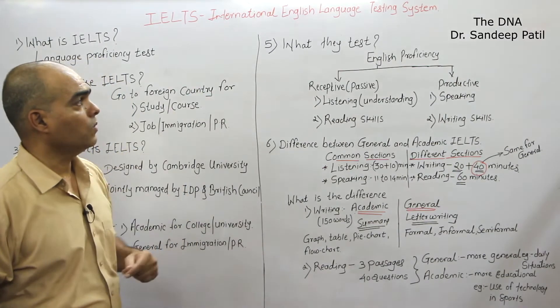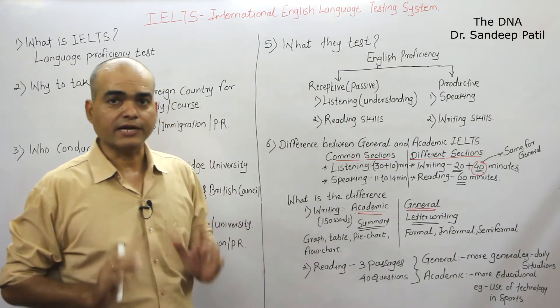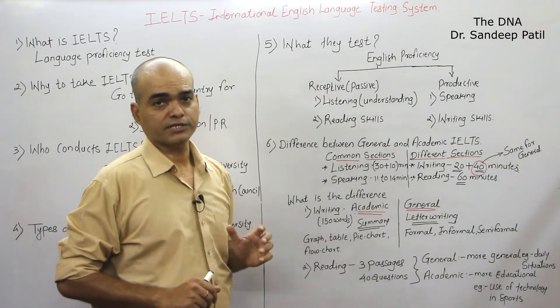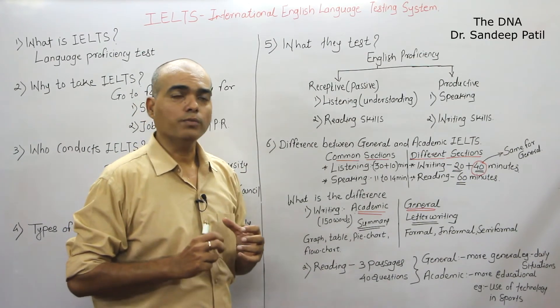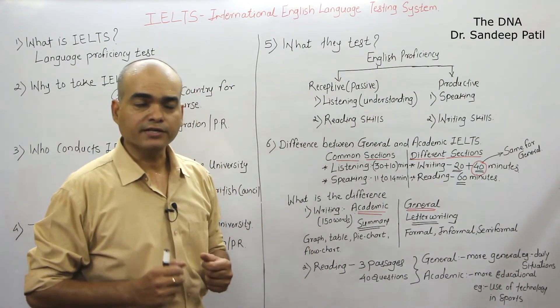Now, what is the general test pattern? The test overall checks your English proficiency — what is your command over English, what level of English you have, and how easily you can speak, read, write, and understand English.